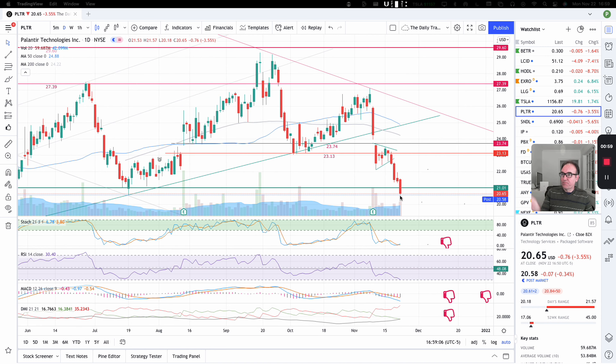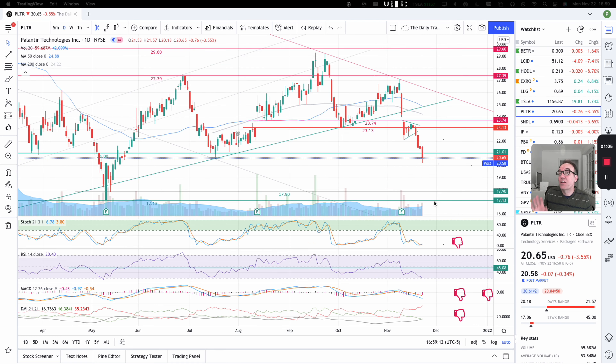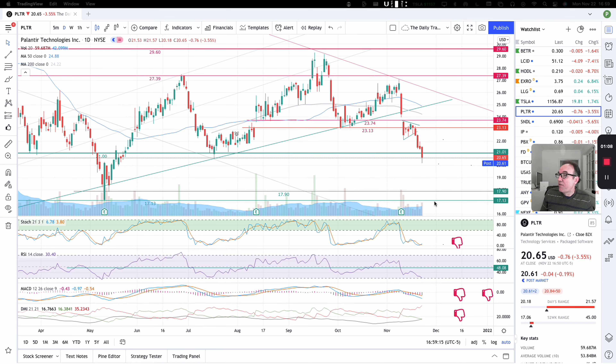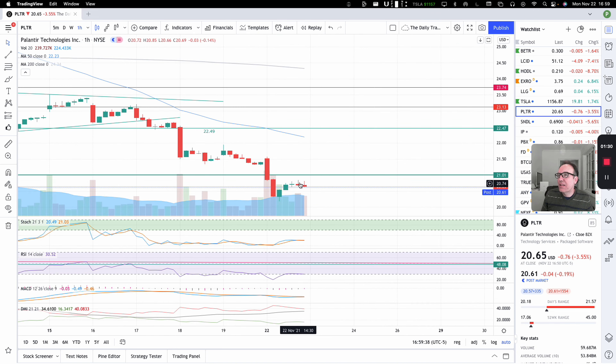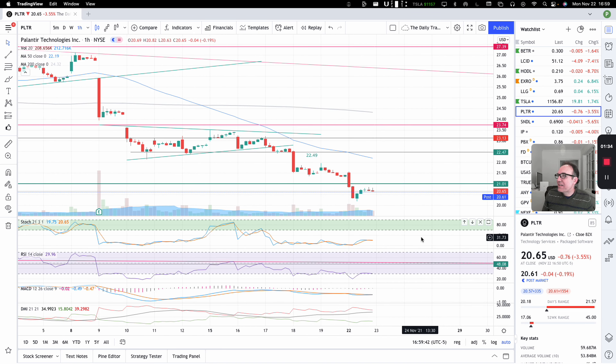So red candle — we have some buying pressure towards the end of the day, so it's not a full red candle. That's a little bit of good news for people that are long. On the one-hour chart: first hour, frank breakout below $21. Second hour, we continued that pace, and then we started coming back up. Now we are pulling back a little bit from that move back up, with selling pressure on the last two candles. Stochastic at 20 here, so this little push-up helped the stochastic a little bit — that's a positive.